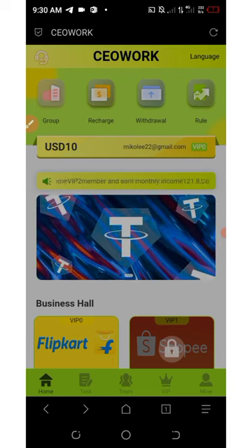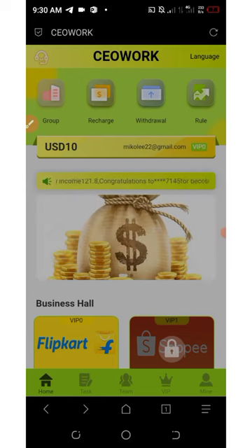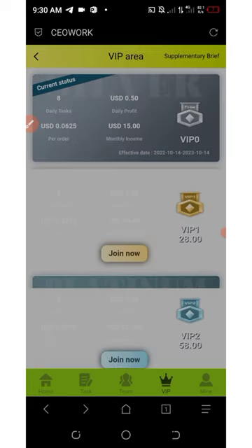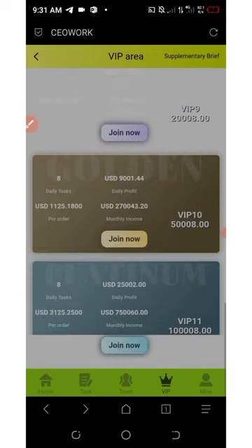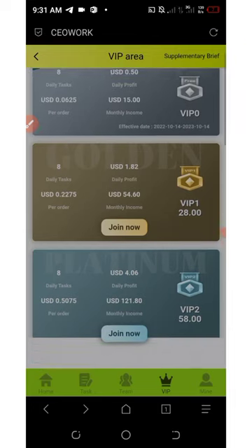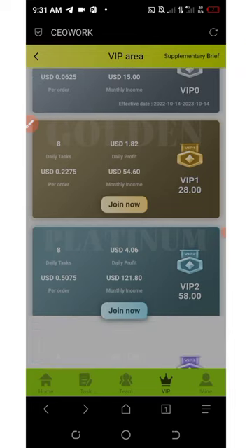Let's talk about the VIP sections. If you click on the VIP tab at the bottom of the screen, you'll see a lot of VIP plans. On VIP Zero, you must have at least ten dollars on your account to participate. So with the eight dollar registration bonus plus an extra two dollars deposit, you have ten dollars and you're automatically upgraded to VIP Zero.